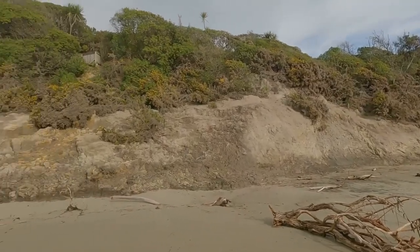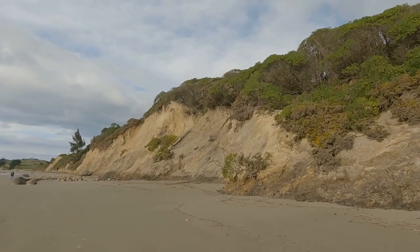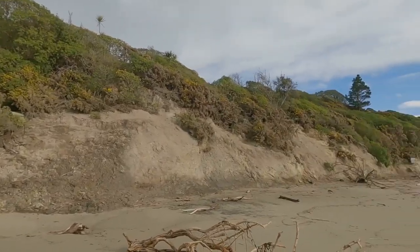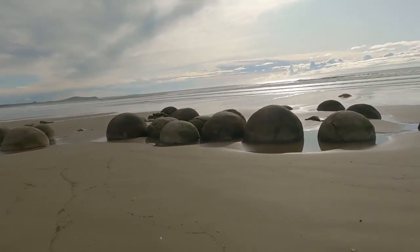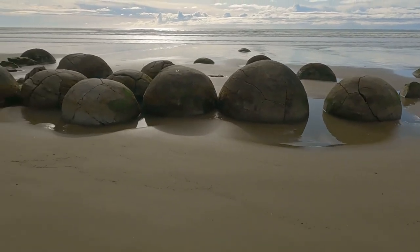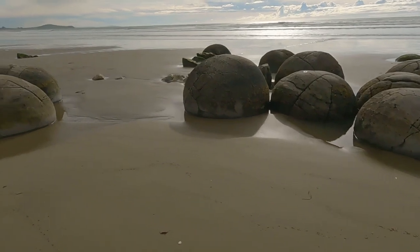They form in that sedimentary rock at the back of the beach. And as the tides come in, they erode away the soft sedimentary rock, exposing these huge boulders. Some of them are up to two, three metres in diameter, and they're just left on the beach. Countless — God knows how many have been buried over the years.